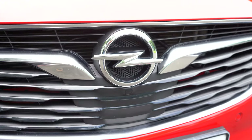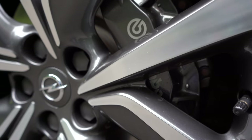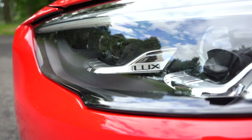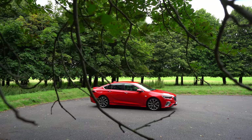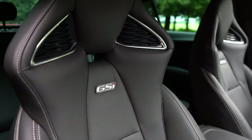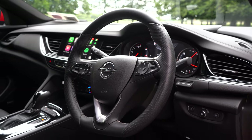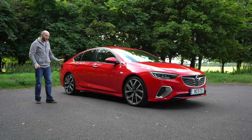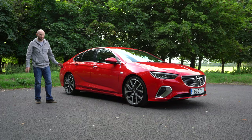The Opel Insignia GSI has a huge amount going for it: 210bhp, bi-turbo diesel engine, 4x4 all-wheel drive, Bose sound system, Intellilux LED matrix headlights, it even comes with Brembo brakes. And on the practical side, it has a massive boot. There's only one catch — I'll come back to that later on. But all in all, for an Opel, it is impressive.